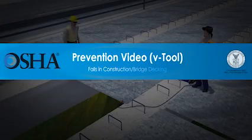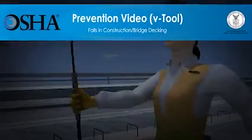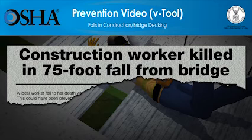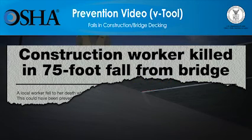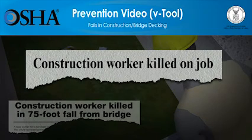In the U.S., more than 800 construction workers die every year while on the job. Falls are the number one cause of fatalities in construction, causing one of every three construction worker deaths. These falls happen in a split second while workers are on roofs, scaffolds, ladders, bridges, and other work surfaces. But these deaths can be prevented.